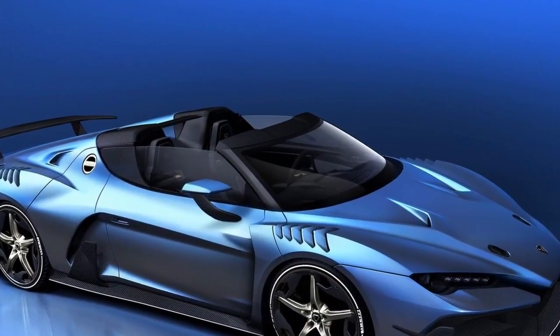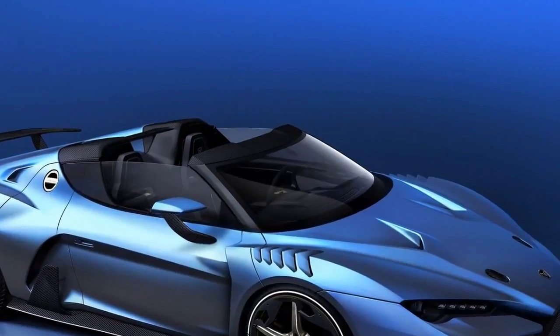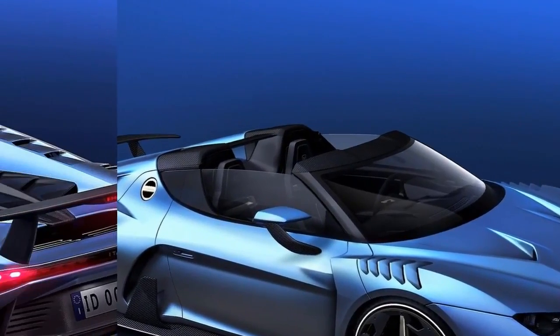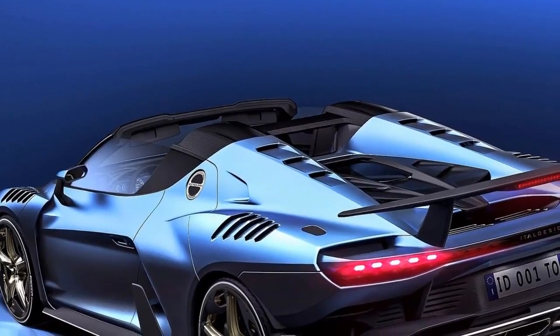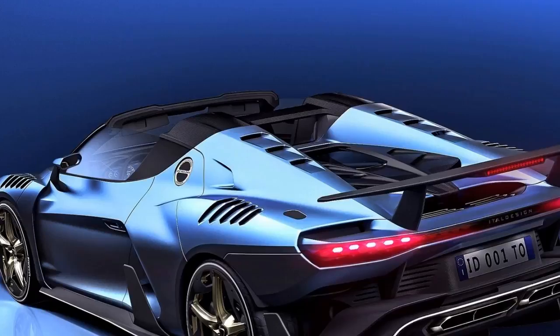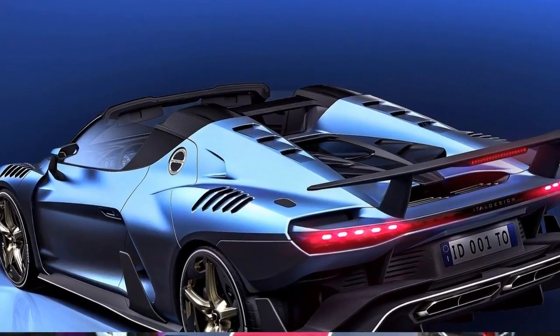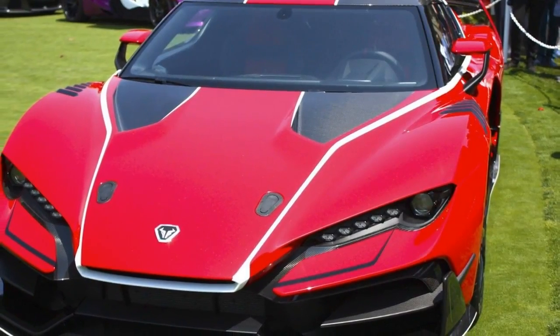We still don't know details about the convertible Zerano, but ITAL Design did drop a teaser photo that gives us a good indication of what we can expect ahead of the convertible's debut in Geneva. From the teaser, we can make out a few elements that were directly taken from the coupe version. The absence of a roof is also a good indicator that the model is, in fact, a drop-top version.